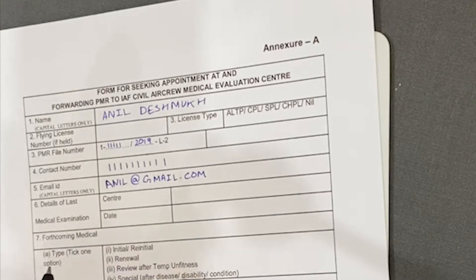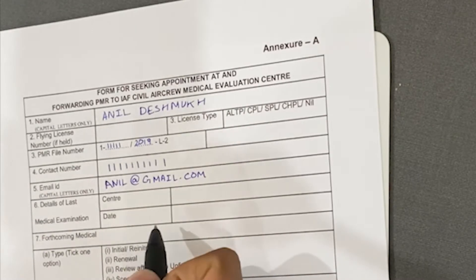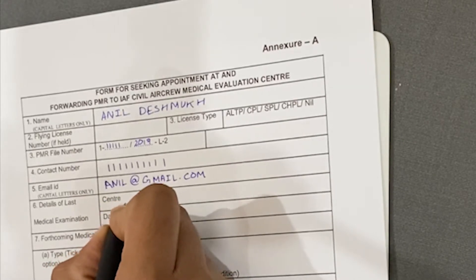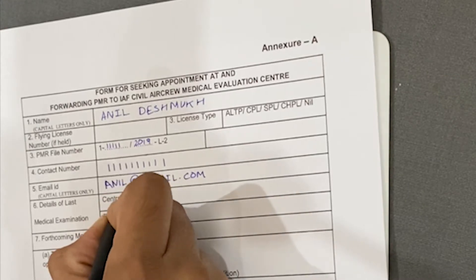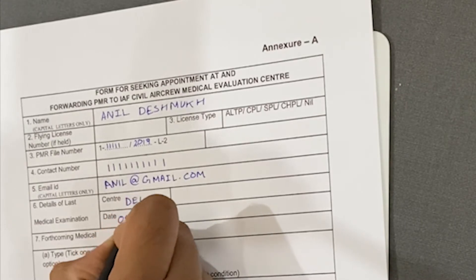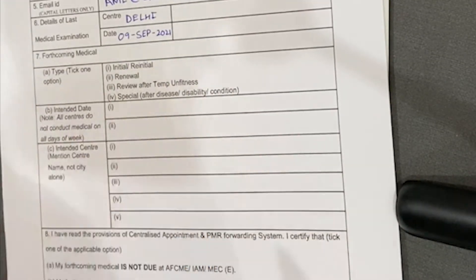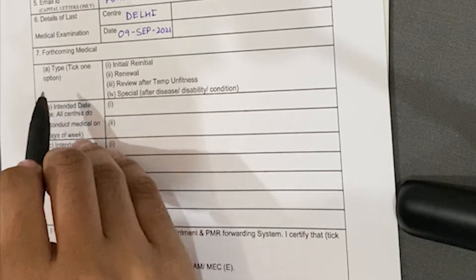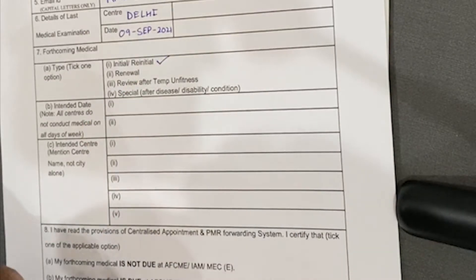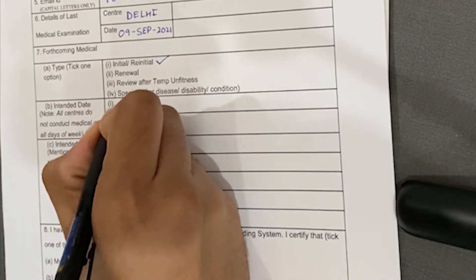In column six, write your last medical examination details. If you haven't done any Class 1 medicals prior, fill in the details of your Class 2 medicals — center name and date. In the 7th column, select the type. If you're getting your initial or re-initial, tick that option. For the date, if you're not specific, write 'earliest date available.'